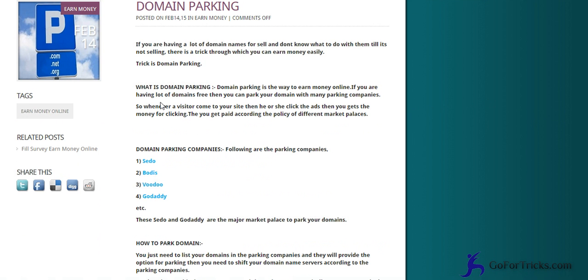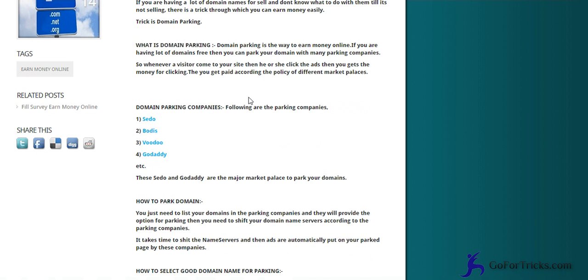So what is domain parking and what does it mean? If you are having a lot of domains and you don't know what to do with them, then you can just park your domain and you can earn money. This is a trick to earn money easily without requiring much effort.